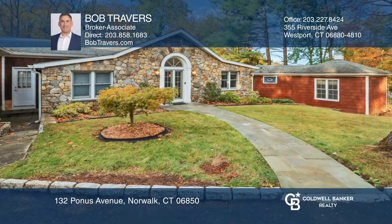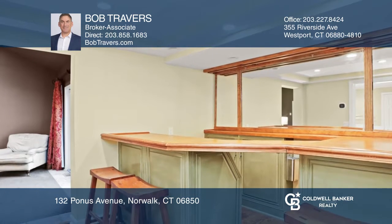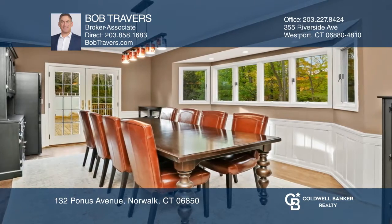This unique turn-of-the-century stone and shingle ranch is set on a half-plus acre lot. Highlights of the home start with a formal living room with a fieldstone fireplace and a wet bar featured right off the room.